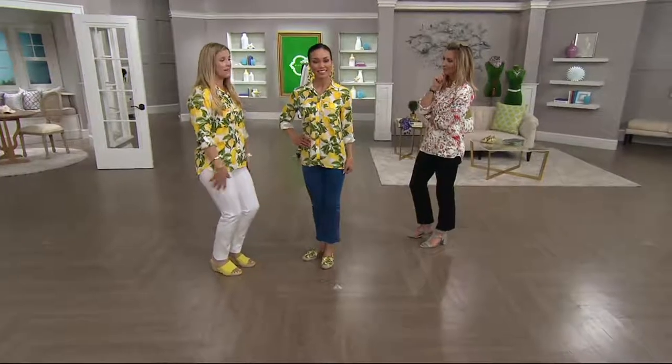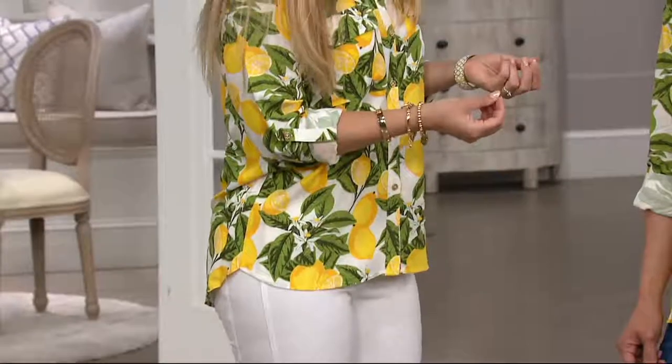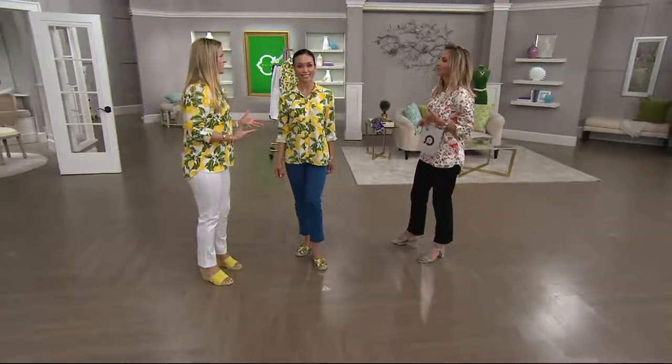I'm wearing a white pant — I don't have to worry about what it looks like back there, but it looks so crisp and clean and beautiful. It has that cool-to-the-touch feel to the fabrication that makes it so wearable throughout the whole summer season, even into the fall if it gets a little cooler.